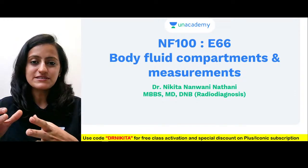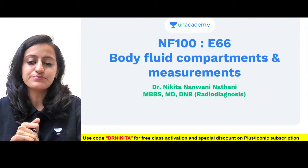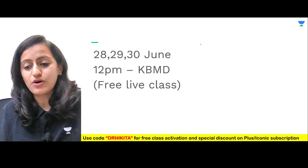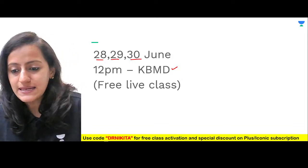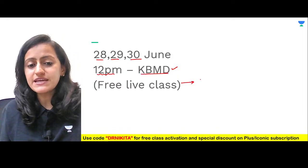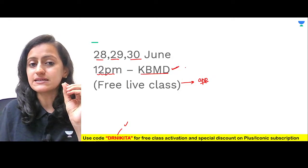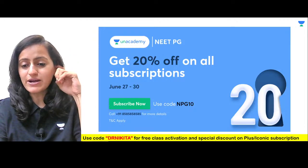In this session, what is different is we are going to discuss easy tricks. This is a very important, basic topic but a bit confusing, so we'll try to memorize it with some easy tricks. Now what's the plan for the rest of the days of this month: we had one KBMD episode yesterday — top 10 mnemonics mixed bag — and we will have the rest of the KBMDs on consecutive days starting tomorrow, 28th, 29th and 30th of June at 12 PM every day. These are free live classes on the Academy app using the code Dr. Nikita.